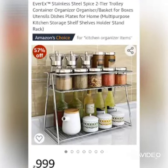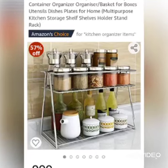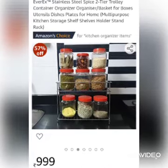Welcome to Mirror of Ideas. This is Abhi Lasha and today I am here with Kitchen Organizer from Amazon. So let's begin with the first one.